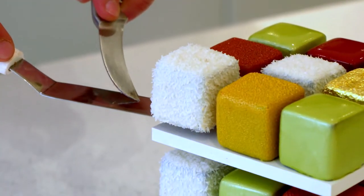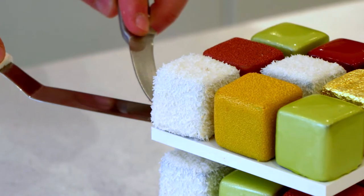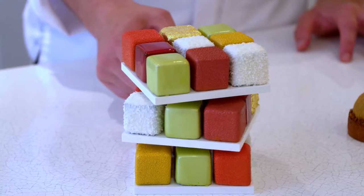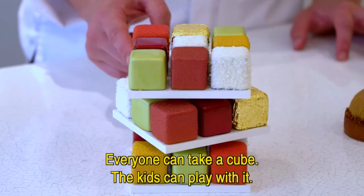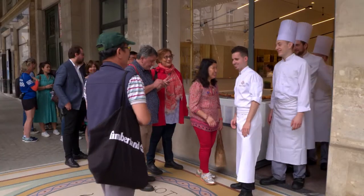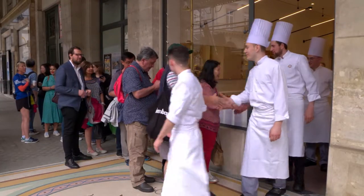Cédric's most famous creation is a lookalike Rubik's cube cake made with 25 cubes of exotic Spanish biscuits. Sur une table, tout le monde peut prendre un petit Rubik's, les enfants peuvent jouer, peuvent faire tourner. People from all over the world come here on a sweet pilgrimage.